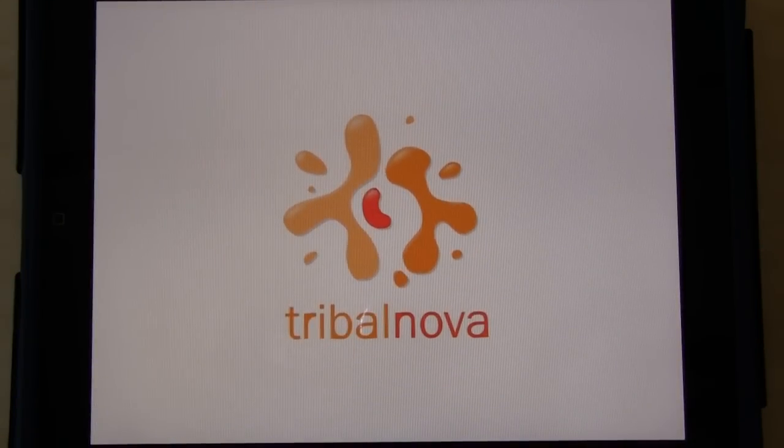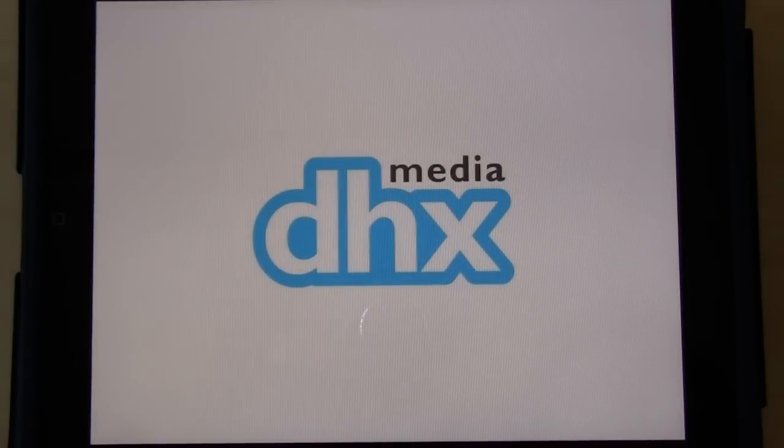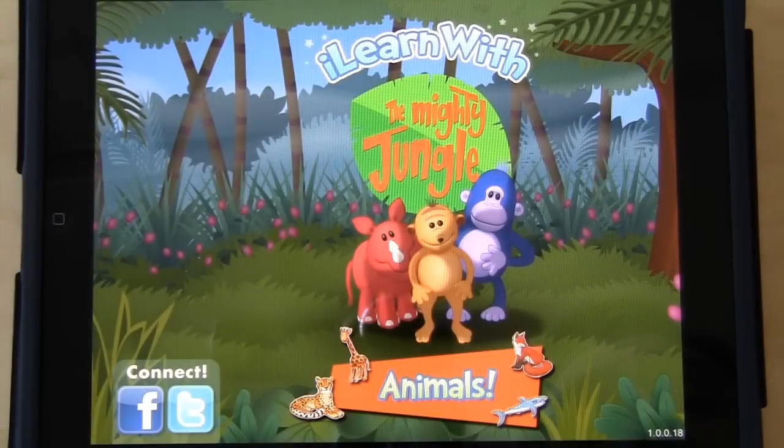Hello, my name is Pierre Lelan. It is my pleasure to give you a quick tour of our first iPad app, iLearnWith the Mighty Jungle Animals.